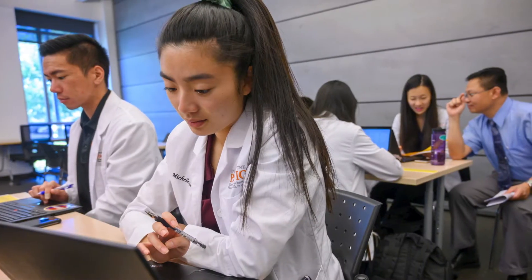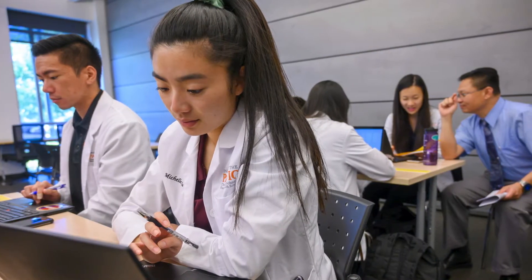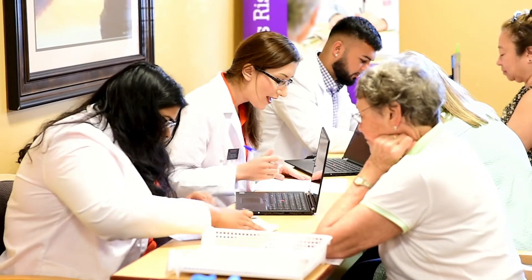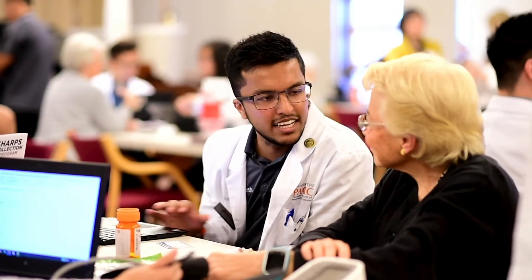Each year, Pacific's PharmD students fill 230 leadership positions. You will also encounter patients visiting our clinics, where students have the opportunity to hone their patient care skills while serving our community.